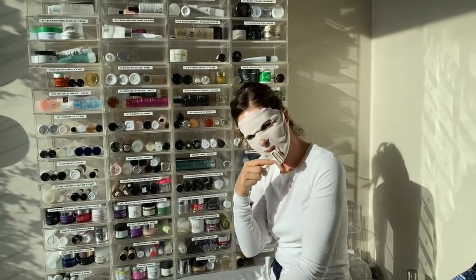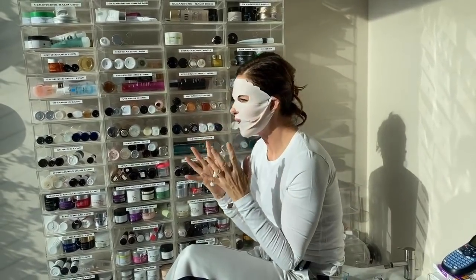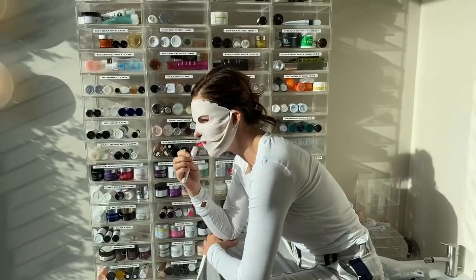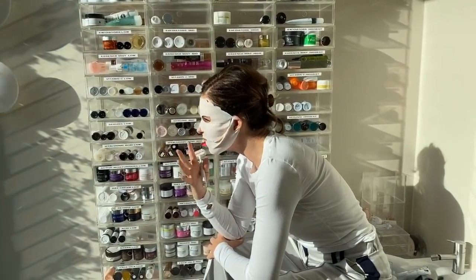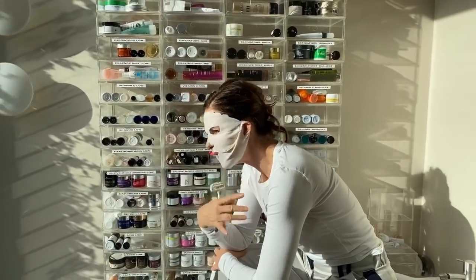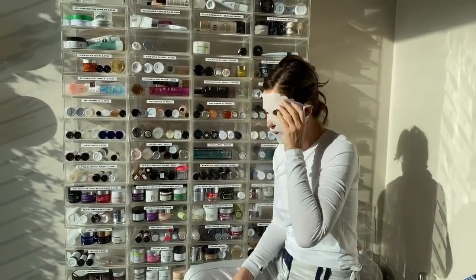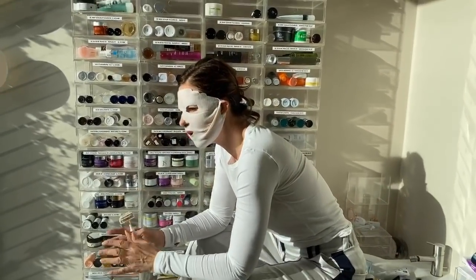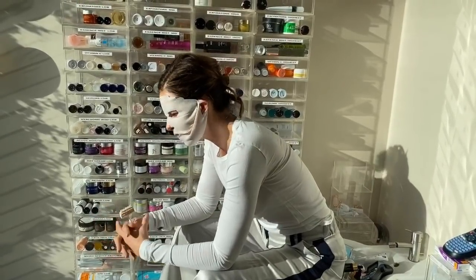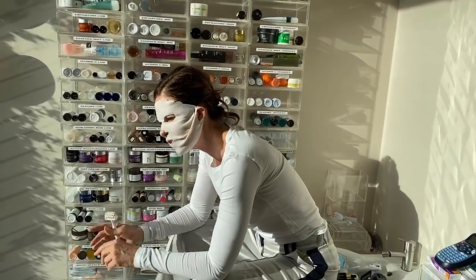Helen Thornton asks: what's the one product you should splurge on for facial skincare? It really depends on your age. If you look in the mirror and your skin looks dull — not wrinkly, just dull — invest in a really good vitamin C. If you look in the mirror and feel wrinkly, do a good retinol. Those are the most important places to spend money. Buy the cheapest cleanser, a cheap moisturiser, and save everything for vitamin C and retinol — and a good SPF. SPFs can be found inexpensively now, like a broad-spectrum SPF 50 from Amazon for around £7.